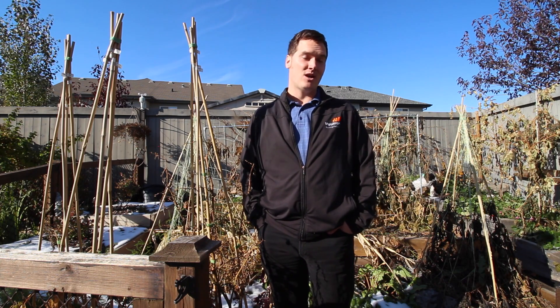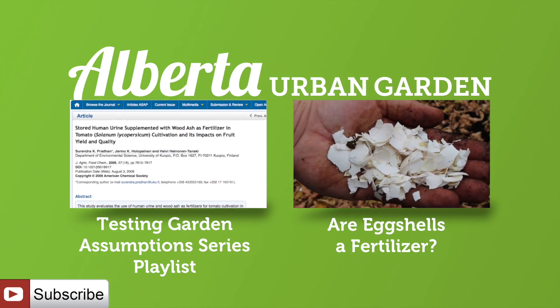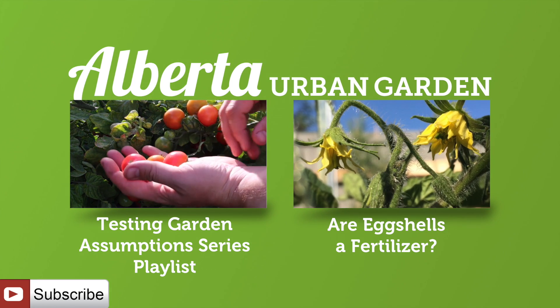I have a sneaking suspicion I've got quite a bit of nutrients already in my soil and may not need to add more. If you're interested in finding out how you can use free and local resources to fertilize your garden for free, check out the link on screen now and make sure to subscribe to catch all future episodes.